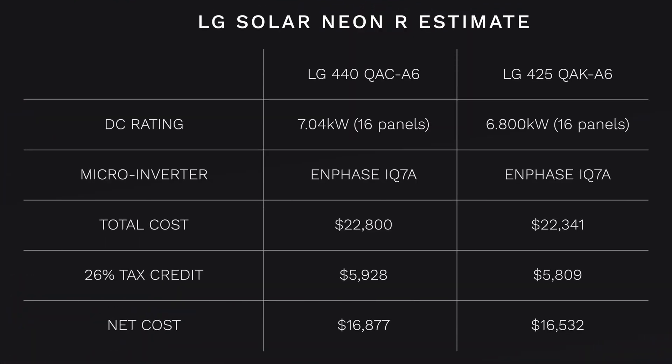The Neon R 440 is roughly $22,800 before the 26% federal tax credit, giving you a net cost of $16,877. The Neon R Prime 425, which is the all-black version, is roughly $22,341 before the 26% federal investment tax credit for solar, with a net cost of $16,532. Remember, these are premium solar panels, so you really should be comparing them to other premium panels — comparing this pricing to a 300, 330, or 370-watt panel is not a fair or equal comparison by any means.